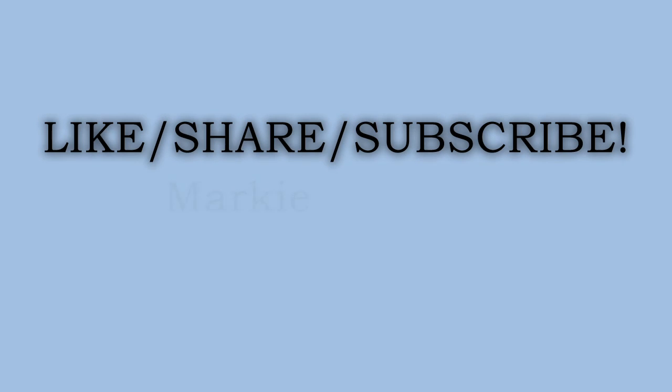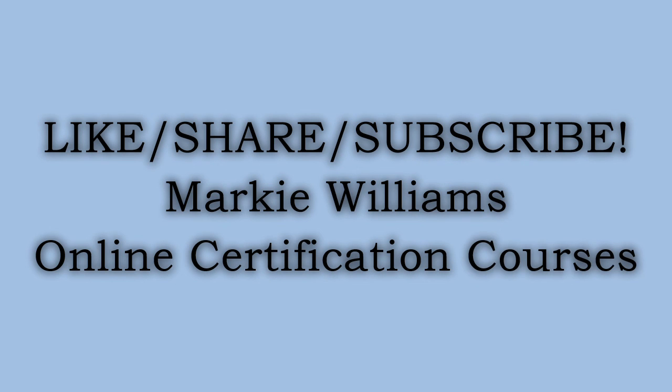Make sure you like, share, and subscribe to my YouTube channel, Marky Williams Online Certification Courses. Leave some comments below and let me know what you're trying to get certified in — I'll shop for the links and send them back to you. It's really that simple, so do your thing and be safe.